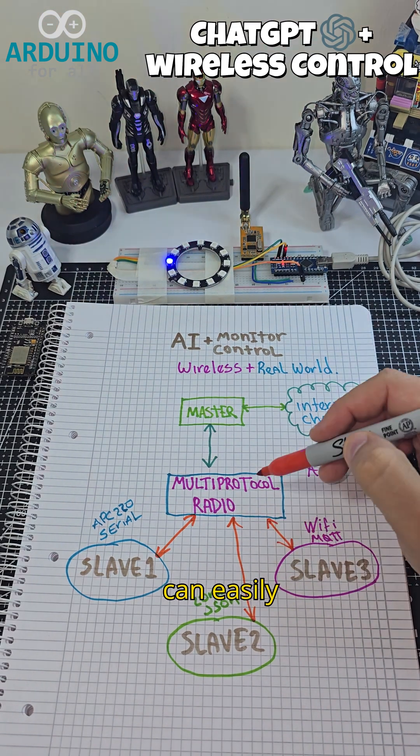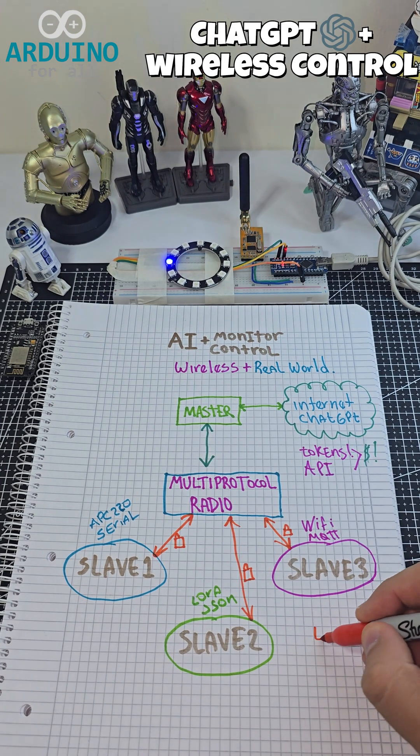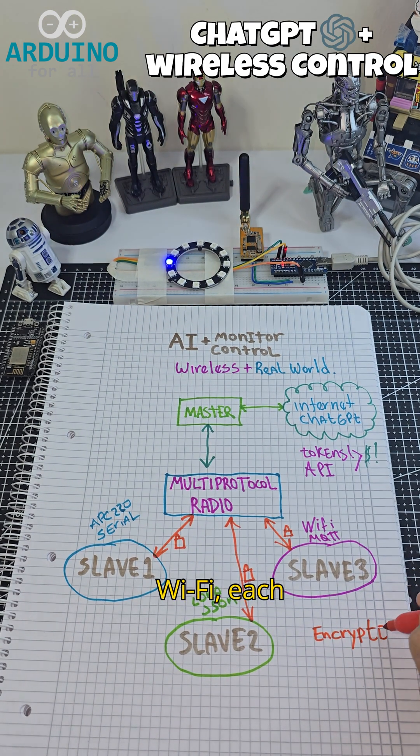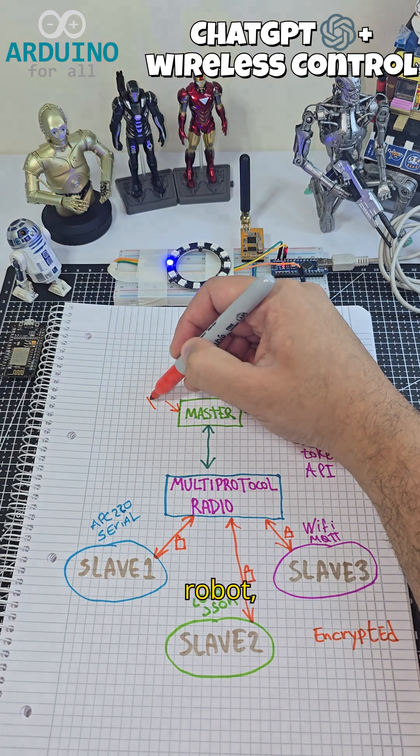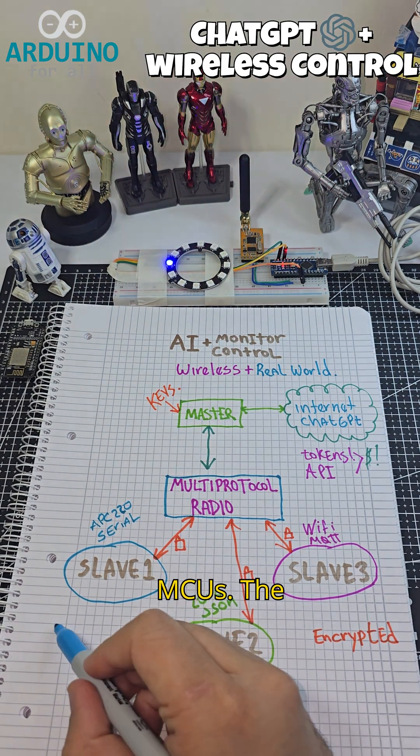This architecture can easily scale. You can add new slaves via LoRa, serial, or Wi-Fi, each handling different parts of a robot — sensors, actuators, or even other MCUs.